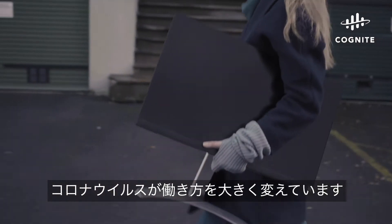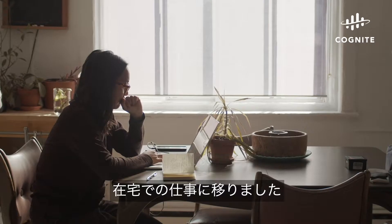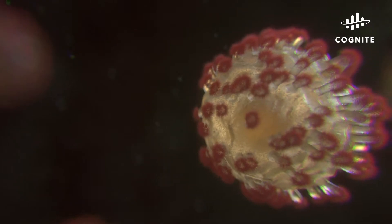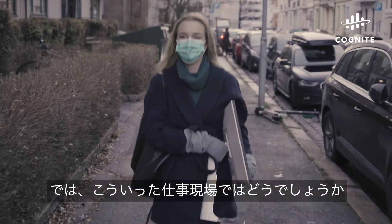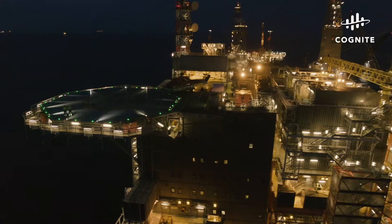The coronavirus pandemic has changed the way we work. Many of us have moved from the office to the home office. But what do you do when your office is here? Or here? Or here?